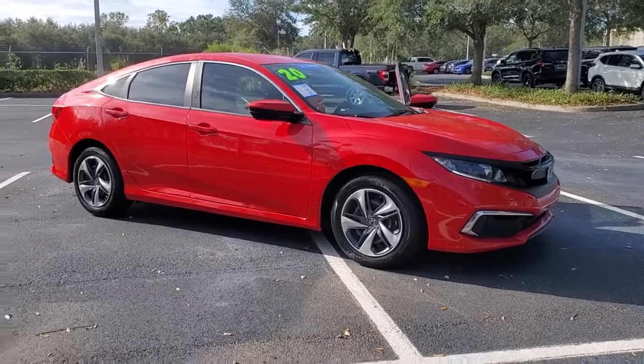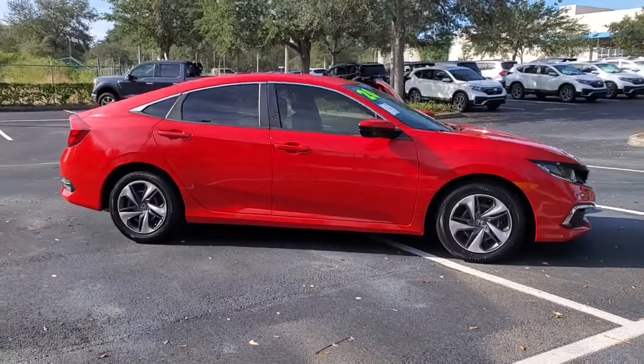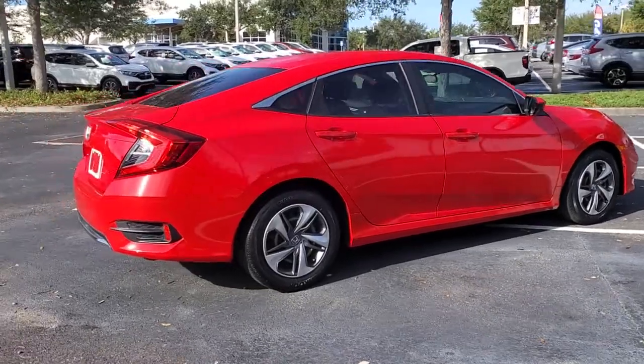Get acquainted with the 2020 Honda Civic. With less than 25,000 miles on the odometer, this vehicle stands out from the rest. You look smart and sporty in the Civic sedan.